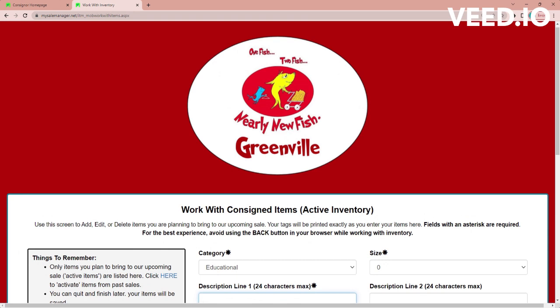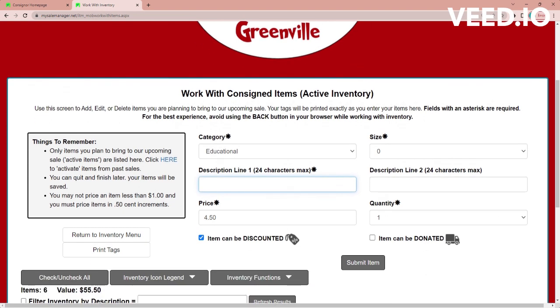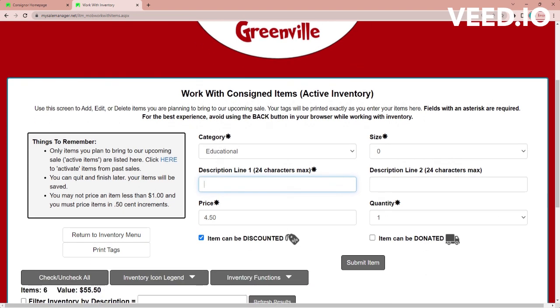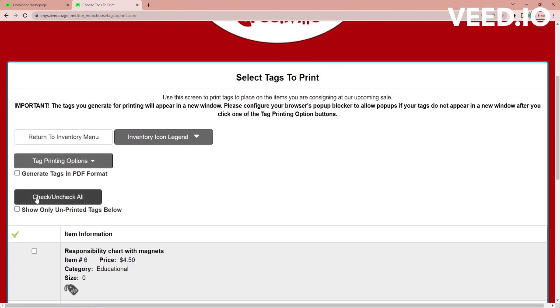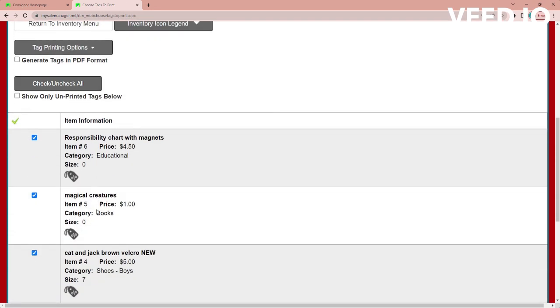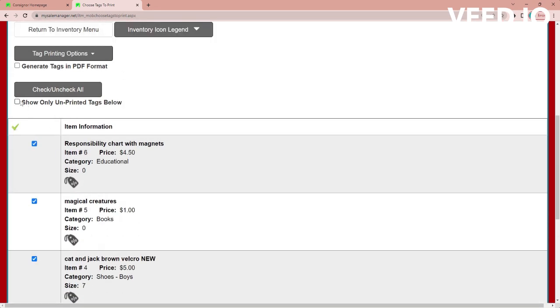Now I'm going to show you how to print your tags once you have a batch entered. I find it easier to do it in smaller batches — the tags print six to a page, so keep that in mind as you're entering. So I'm going to go to print tags down here, then click check/uncheck all and it's going to check all the things we just entered. You can also click 'show only unprinted tags' — that way it won't bring up all of your inventory, just everything you did in that batch.